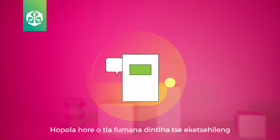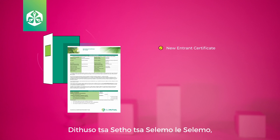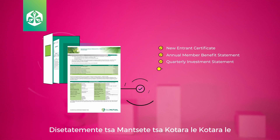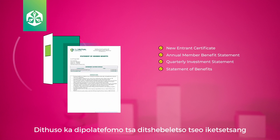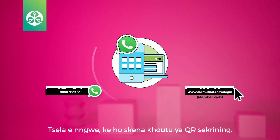Remember that you'll find more details about your fund on your new entrance certificate, your annual member benefit statement, quarterly investment statement, and statement of benefits — all through our self-service platforms. You can also scan the QR codes on the screen.